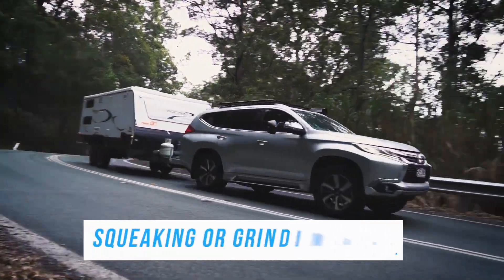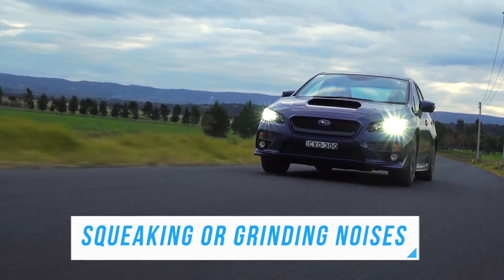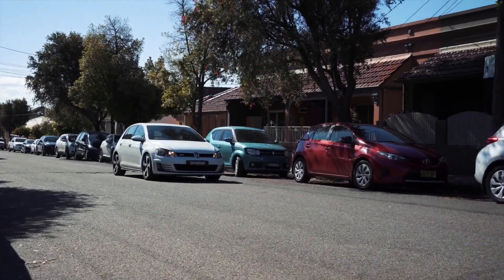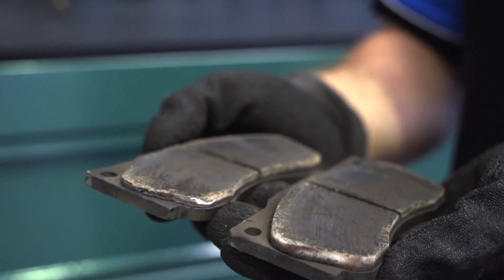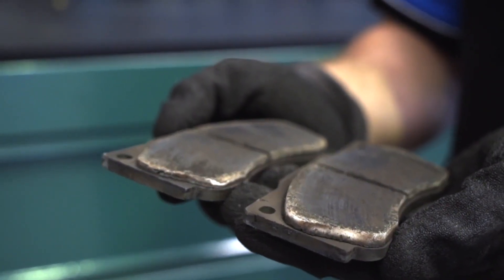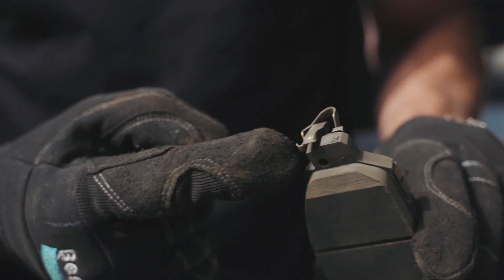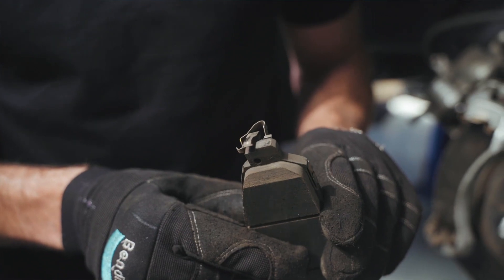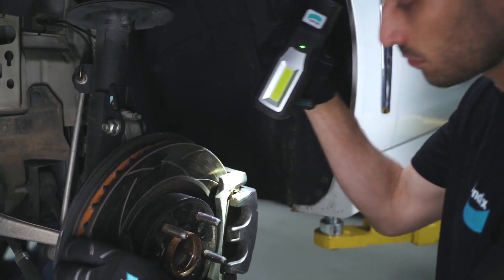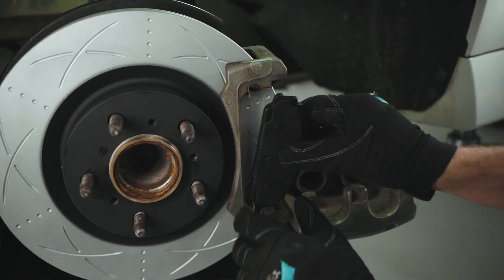Two of the most obvious signs that your brakes need to be inspected are squeaking or grinding noises. If you hear a high-pitched squeaking or grinding noise when you press the brake pedal, it's often an indication that the brake pads are worn out and need replacing immediately. These sounds are often caused by a metal tab on your brake pads known as the brake wear indicator. Once the brake pad is at a certain level, this tab will contact the rotor, letting you know that it's time for new pads.